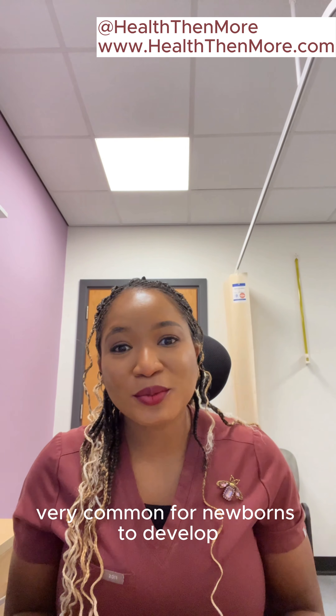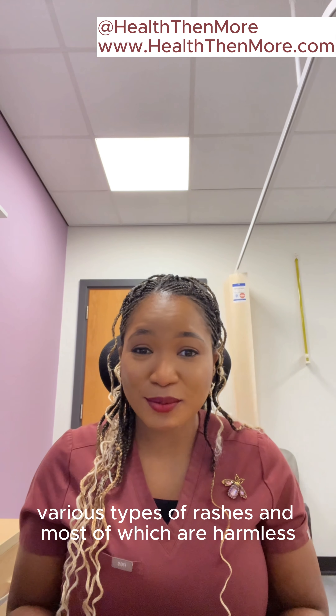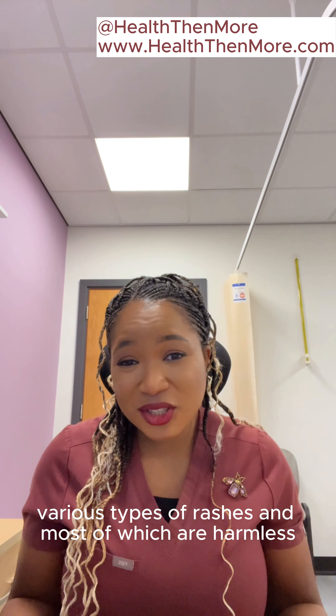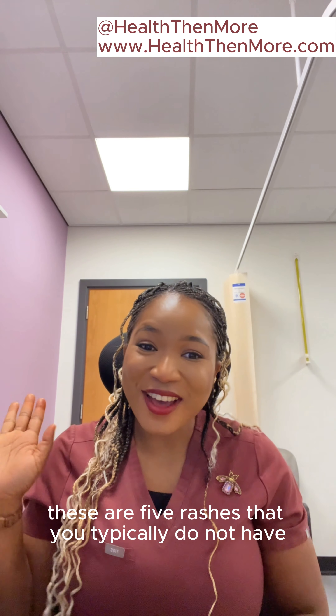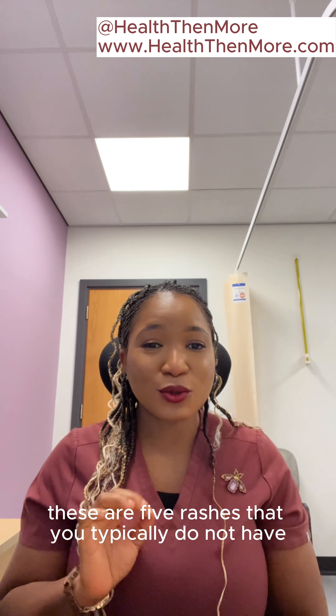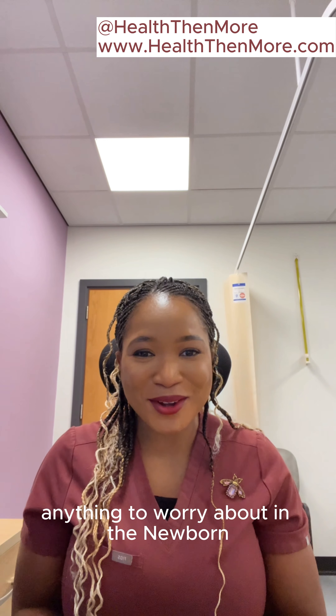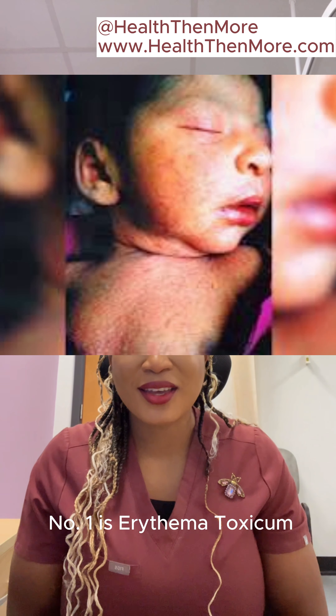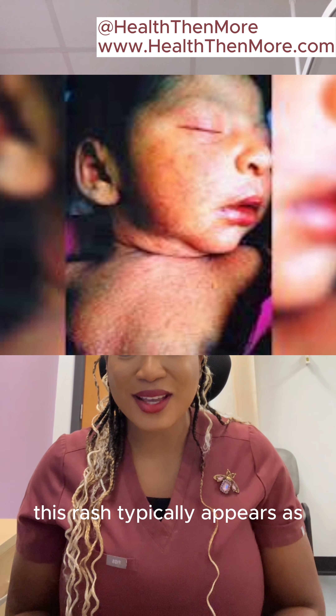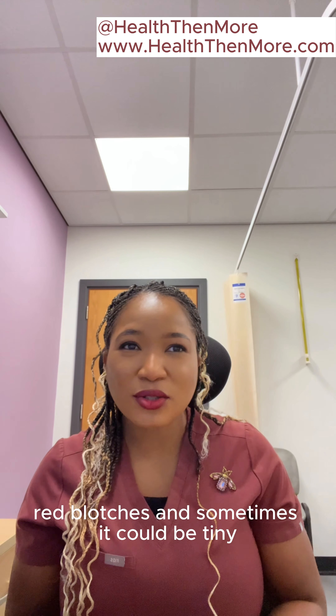We all know that it's very common for newborns to develop various types of rashes, and most of which are harmless and they resolve on their own. But these are five rashes that you typically do not have anything to worry about in the newborn. The first one is erythema toxicum.